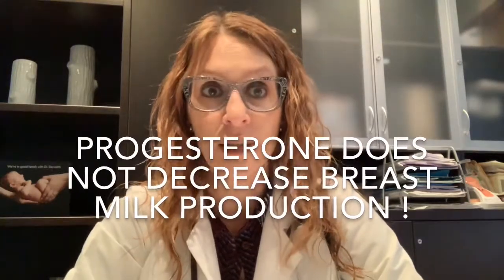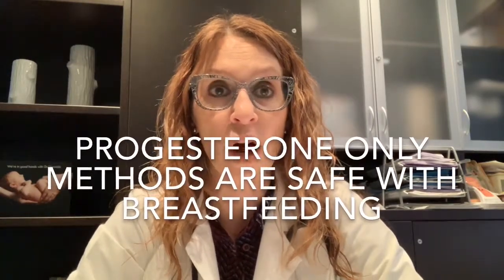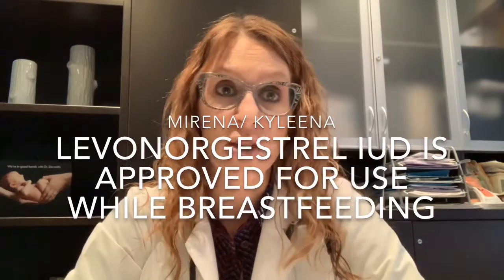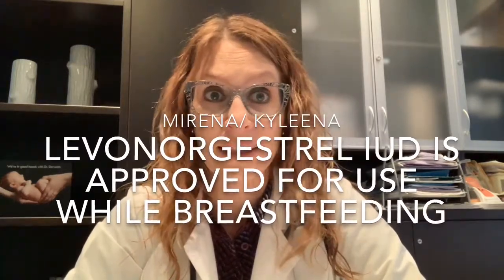Progesterone does not decrease breast milk production, and for this reason, progesterone-only hormonal agents are some of our first-line options in breastfeeding patients. The levonorgestrel IUD — levonorgestrel being a kind of progesterone — is absolutely approved for use in breastfeeding patients and has not been shown to decrease breast milk production in any consistent or statistically significant fashion. Most obstetrician gynecologists feel 100% comfortable prescribing a levonorgestrel IUD for someone who is breastfeeding, whether it be Mirena or Kyleena, the two commonest brands here in Canada.